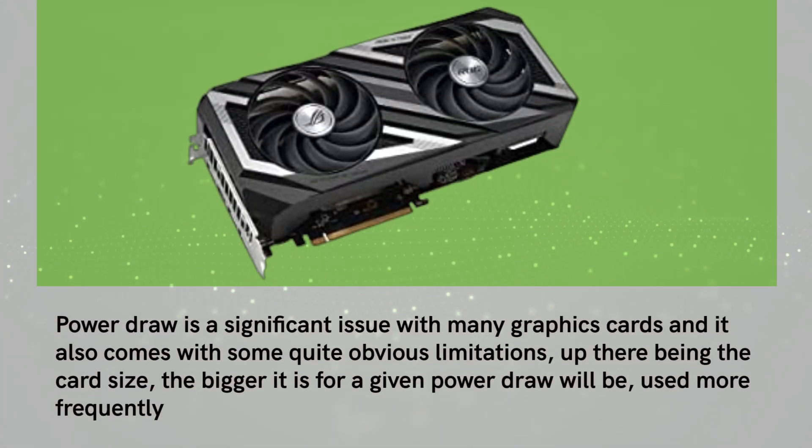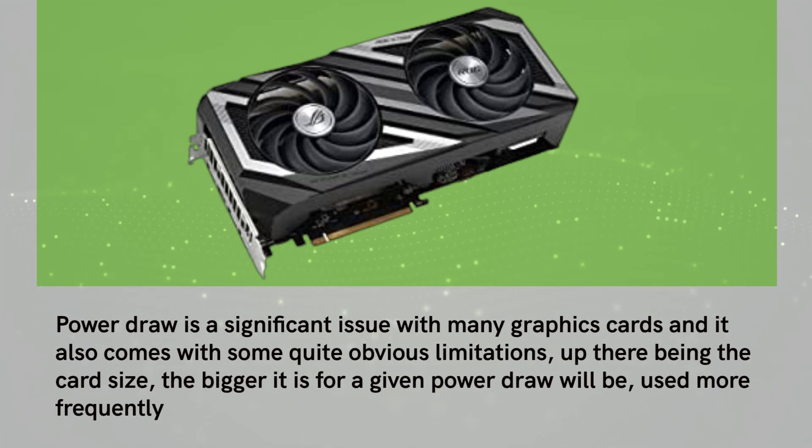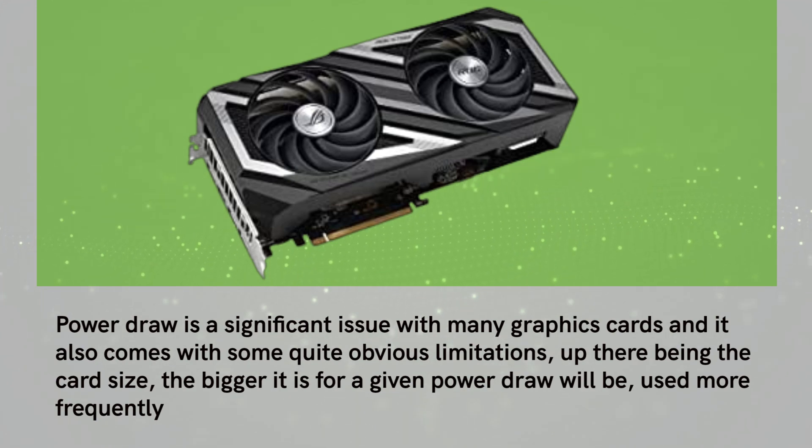Power draw is a significant issue with many graphics cards and it also comes with some quite obvious limitations, one of them being the card size — the bigger it is, the more power draw will be used more frequently.